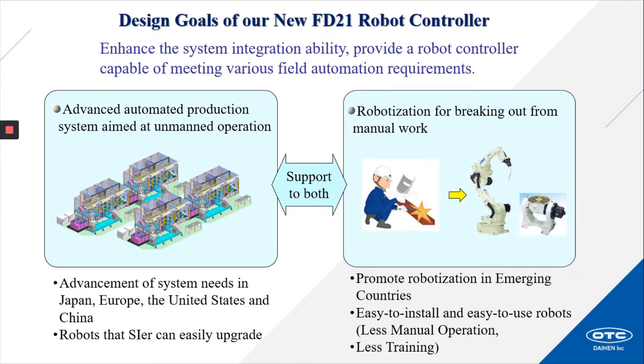Design goals of our new FD21 robot controller: enhance the system integration ability and provide a robot controller capable of meeting various field automation requirements. Supporting both advanced automated production systems aimed at unmanned — or in some cases lights-out — operations. Addressing system needs in Japan, Europe, the United States, and China. Providing robots that system integrators can easily upgrade, along with promoting robotization in emerging countries with easy to install and easy to use robots, with less manual operation and less training.